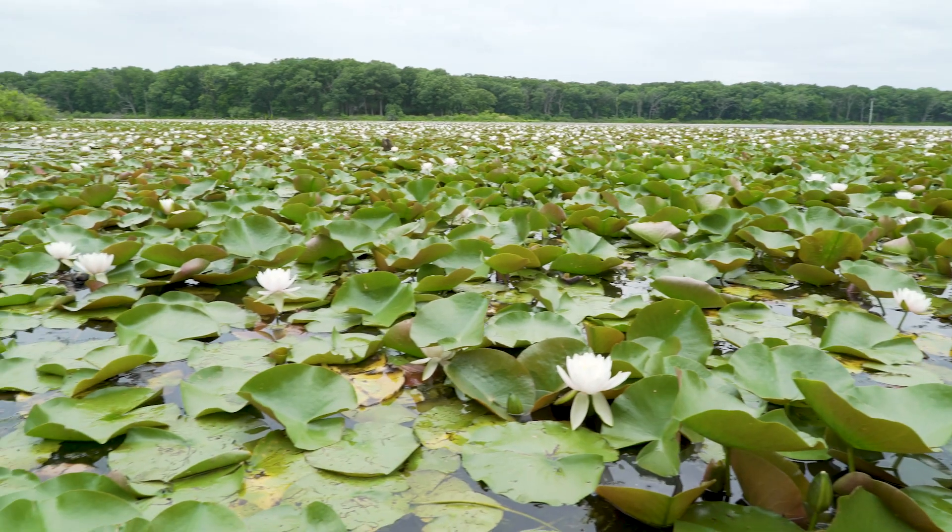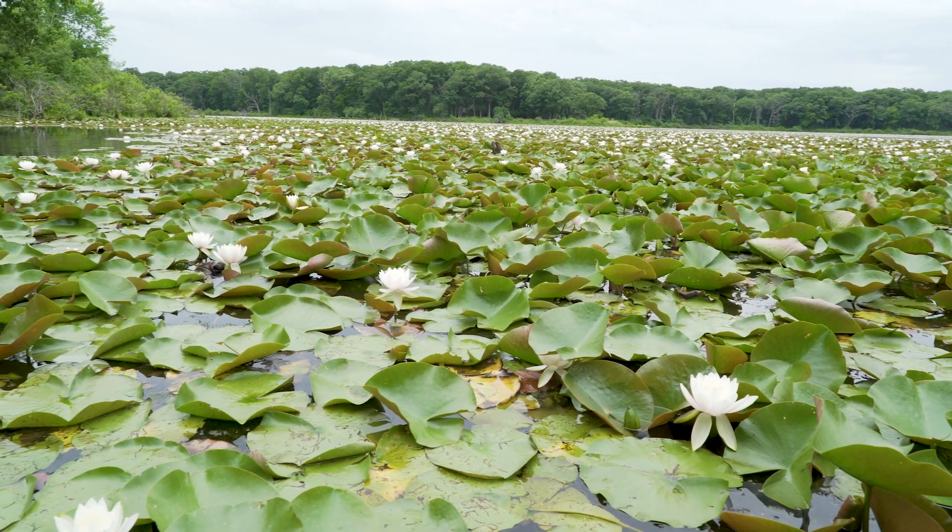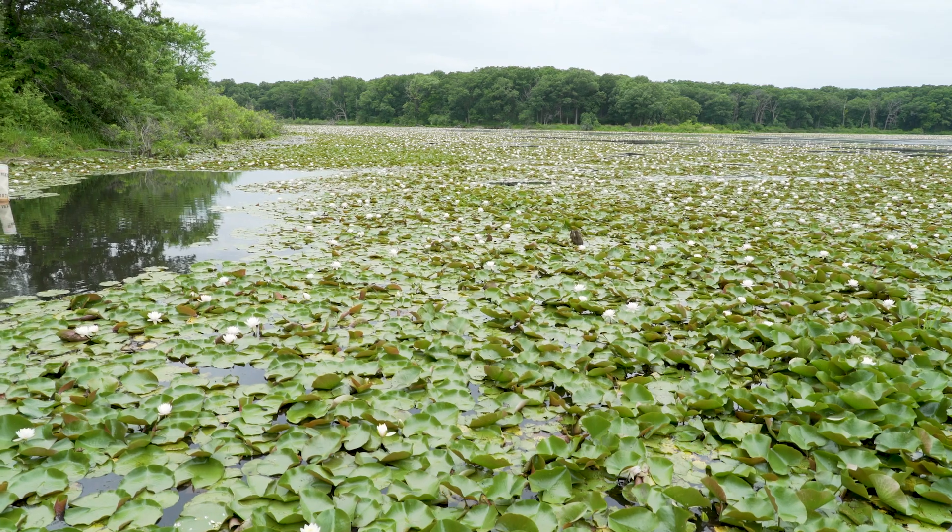Thanks for joining us today. We hope you enjoyed learning a little bit about fish and seeing our beautiful slough. One of the many ways to recreate in the forest preserves is by fishing. We have over 40 fishing lakes for you to enjoy. Visit us on our website to find out more. See you next time on Wild and Wonderful!